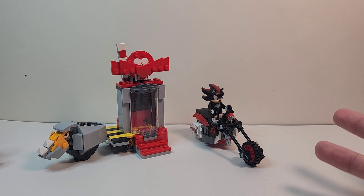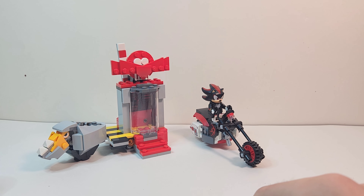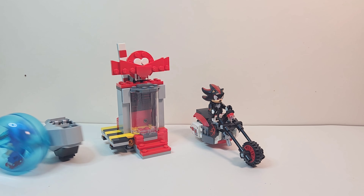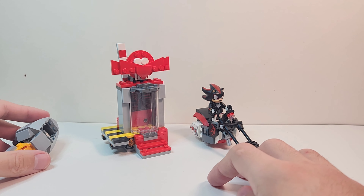We're back and we're getting new Sonic figures, which I am very happy about. This set has a lot going for it. Obviously the speed sphere is not in this set, which does suck, but who cares — this is still a great set.